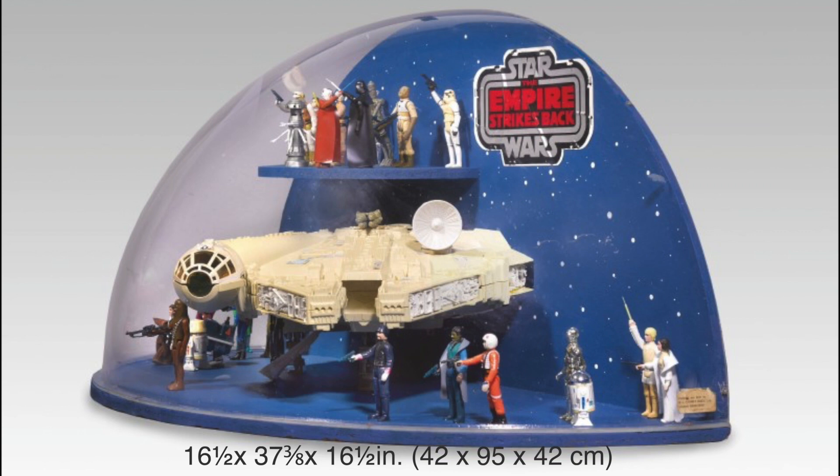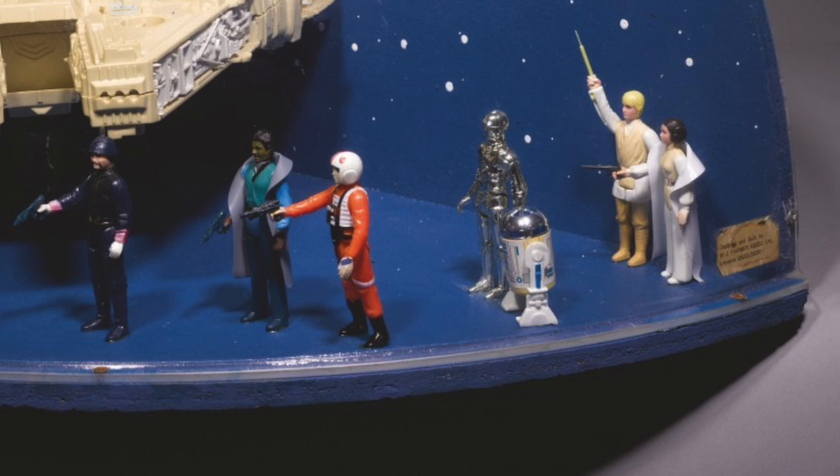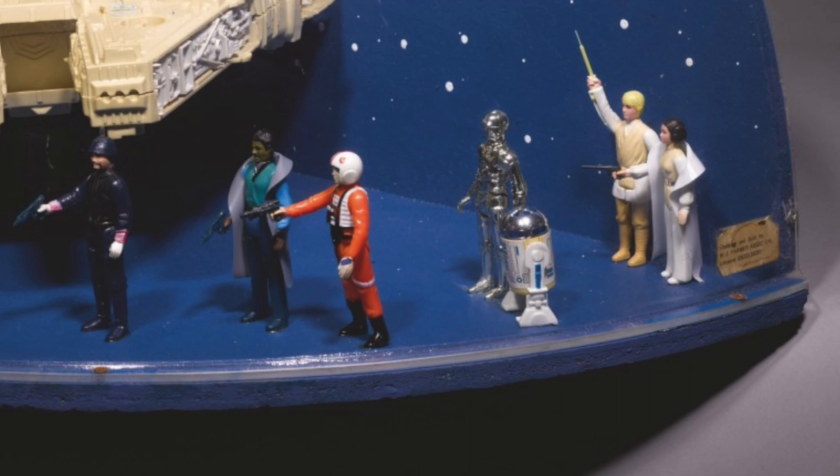There's something very odd about the figures inside. The Bespin Luke has white hair, although you can hardly see it in these photos. One thing you will notice right away is the Darth Vader action figure is holding a white lightsaber. It's believed that some of these figures were hand-painted by NJ Farmer Association.